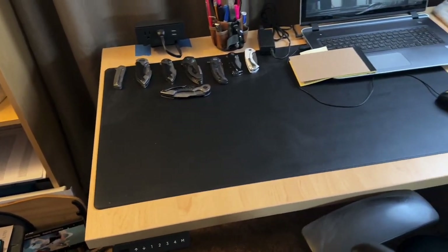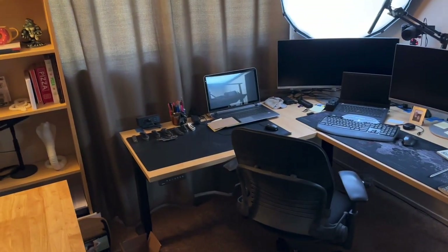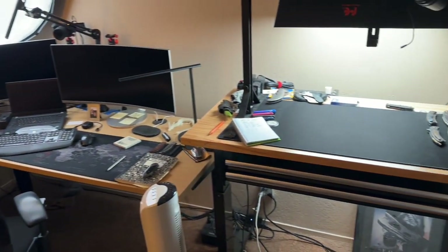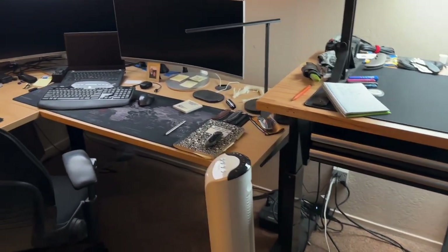I have an Uplift sit-stand desk. Let me zoom out and step back to give you a big overview of the sit-stand desk, and then the recording table right there, and then the closet with some stuff in it — we won't get too much into the closet.